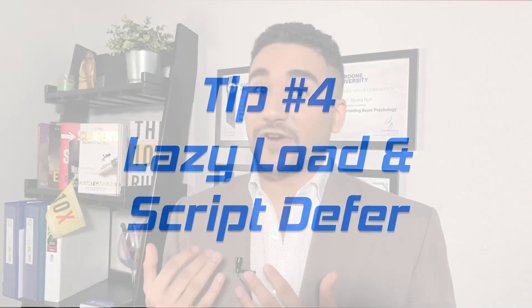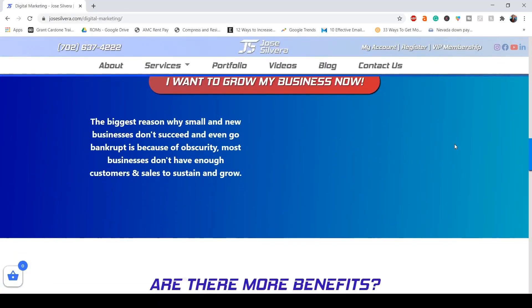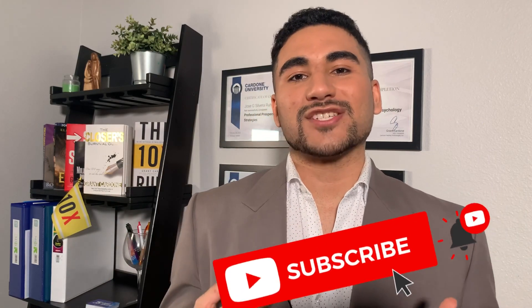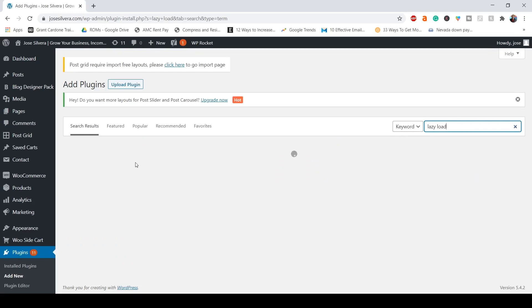Number four: lazy load and script defer. Lazy load will only load your images as you scroll down throughout the website, meaning they won't load with everything else on the first impression. Script defer will only load your JavaScript files when they are really needed. If you're using WordPress, there are plenty of plugins that do these things for you and they're super easy to set up. If you don't use WordPress, there are other ways and I'll leave everything in the description below.